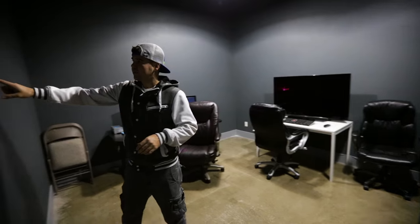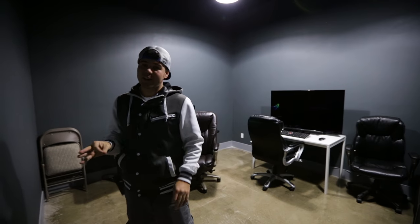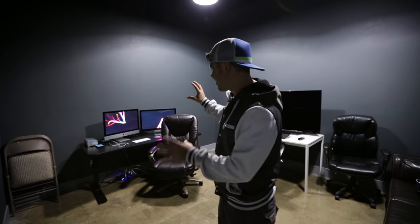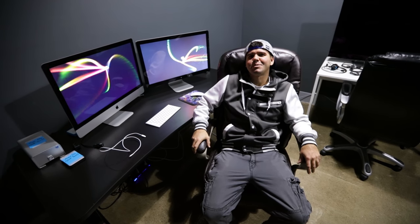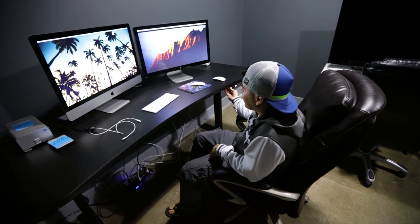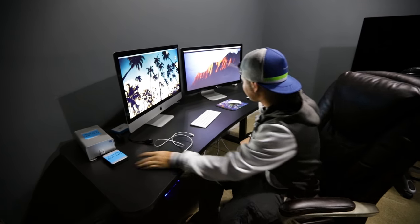Coming through here, this is the color correction room. They suggest your walls be 18 percent gray for color correcting, so Brandon actually painted this room 18 percent gray — it's supposed to help your eyes. The truth is we haven't gotten hardcore into color correcting, so this is just another editing room where I've been working lately. I come in here because I get a lot more done and people don't interrupt me as often.